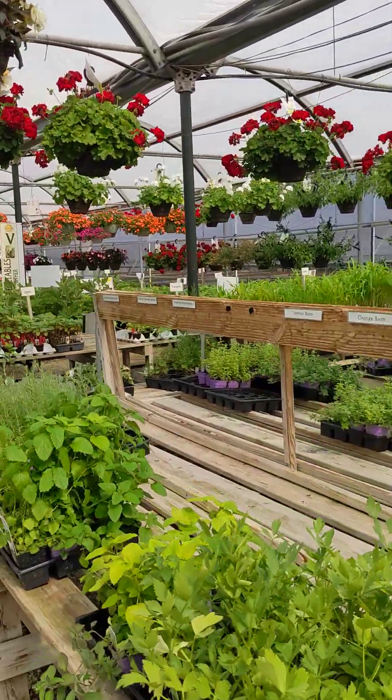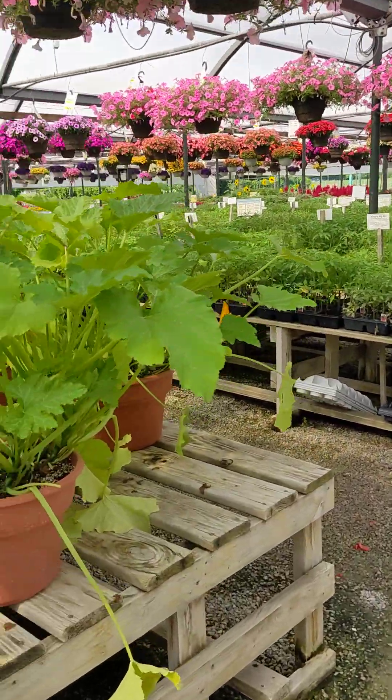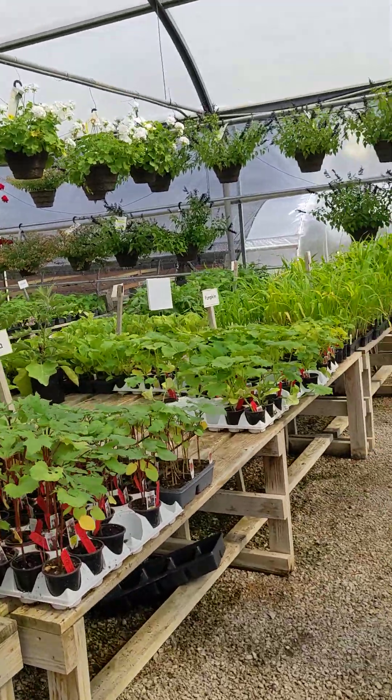If you're looking for vegetables, we still have vegetables in stock. We have some sweet potatoes, tomatoes, okra, pumpkin, and corn.